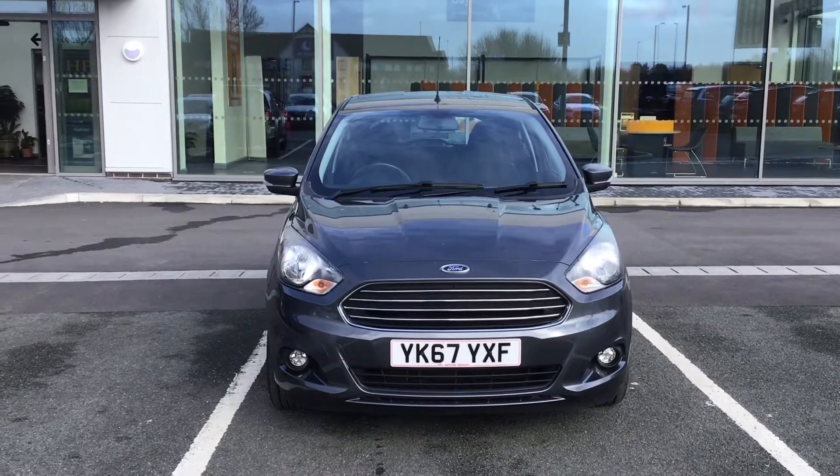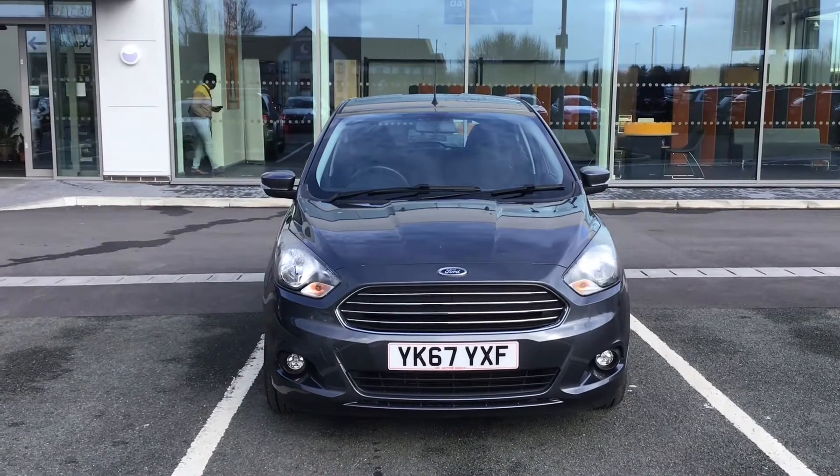Hello and welcome to HPL Motors in Preston. Today we have this Ford Ka Plus for you.